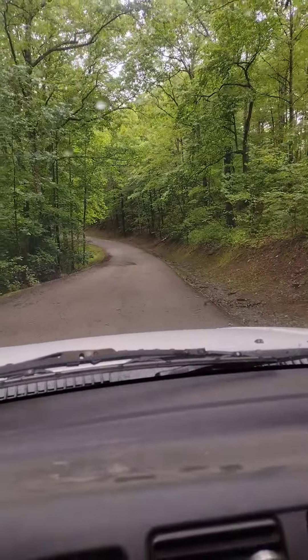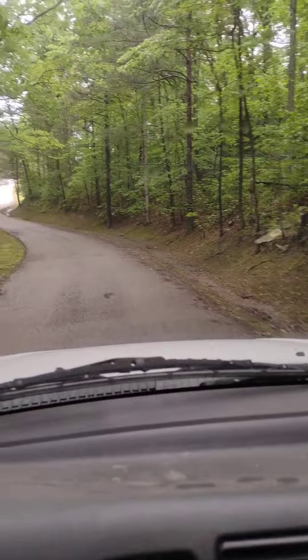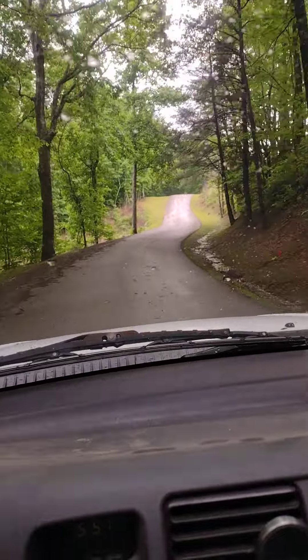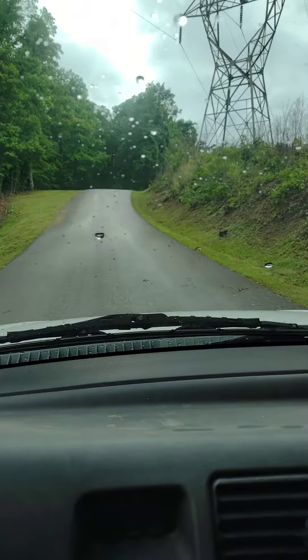This is beautiful Kingdom Come State Park in southeast Kentucky — Cumberland, Kentucky to be exact, in Harlan County. I'm pretty sure we're in Harlan County; this is all Harlan County here.